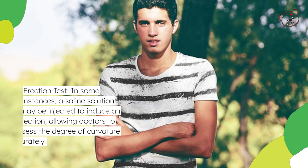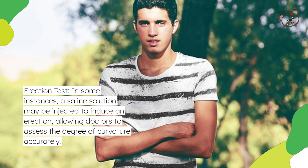Erection test: In some instances, a saline solution may be injected to induce an erection, allowing doctors to assess the degree of curvature accurately.